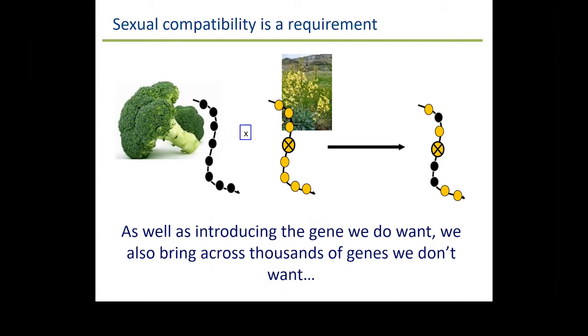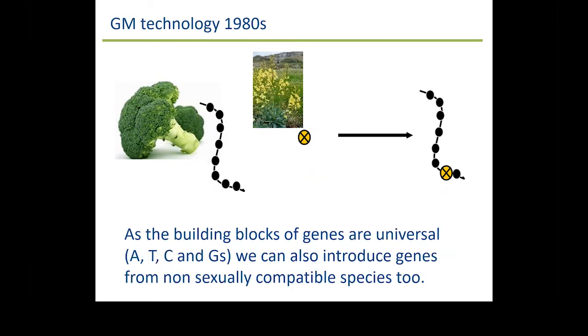Breeding very much relies on plants being sexually compatible. If we wanted to introduce a disease-resistant gene from a wild type into an elite variety, as well as introducing the gene we do want, we're also introducing tens of thousands of genes we don't want, because we inherit half our DNA from each parent. We would then need to backcross over several generations to the elite line to remove the genes we don't want. Technology that came into play in the 1980s — GM technology — allowed us for the first time to clone just the gene that we want and introduce that back into our elite varieties.